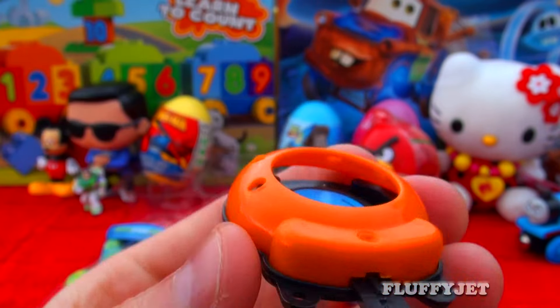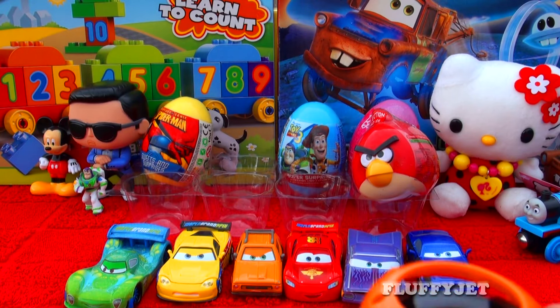Now another fun quick question for all the viewers out there: who is your number one favourite character from Phineas and Ferb?